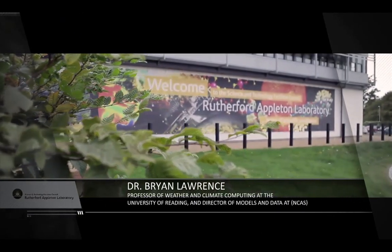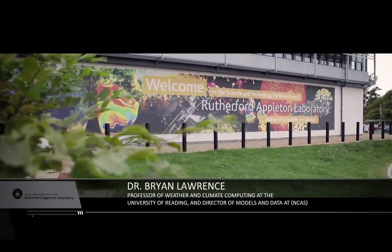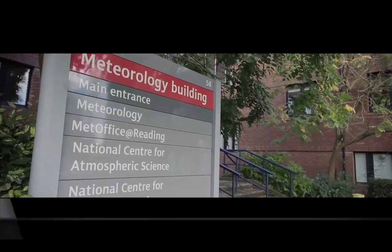I'm Brian Lawrence. I'm a professor of weather and climate computing. I'm director here at the Rutherford Lab of the Centre for Environmental Data Archival and I'm also director for the National Centre for Atmospheric Sciences, Models and Data Division. Probably the most exciting things we do here are bleeding edge climate science and atmospheric science. We do a range of things to support the national and international communities in their analysis of climate data from high performance computing facilities all around the world.